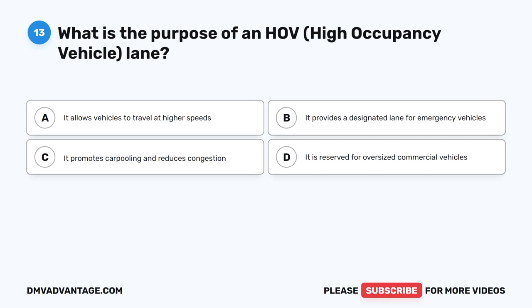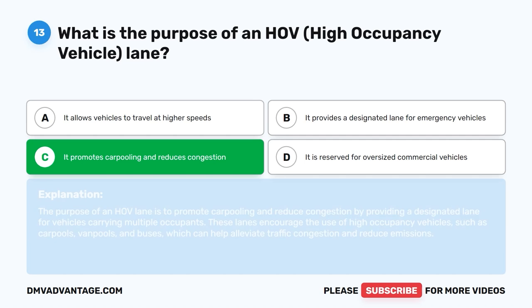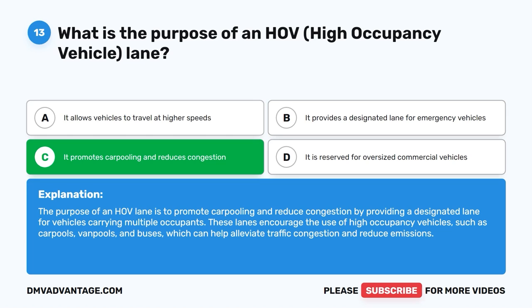Question 13: What is the purpose of an HOV, high occupancy vehicle, lane? The correct answer is C, it promotes carpooling and reduces congestion. The purpose of an HOV lane is to promote carpooling and reduce congestion by providing a designated lane for vehicles carrying multiple occupants. These lanes encourage the use of high occupancy vehicles, such as carpools, van pools, and buses, which can help alleviate traffic congestion and reduce emissions.